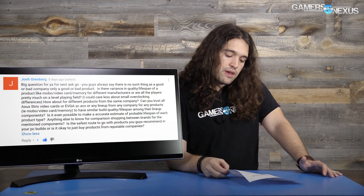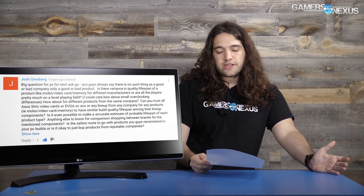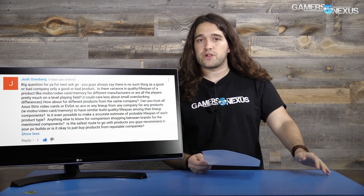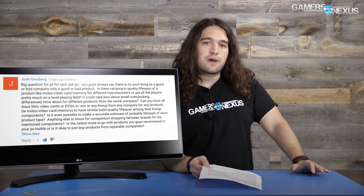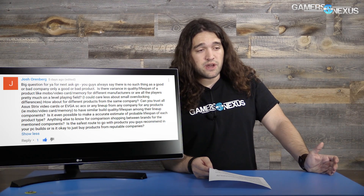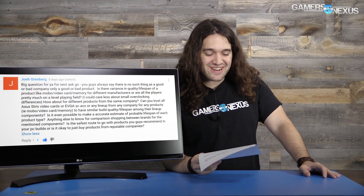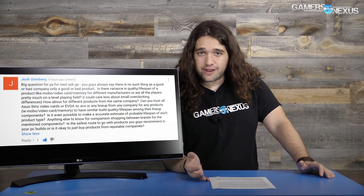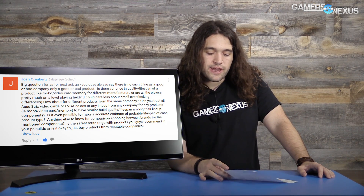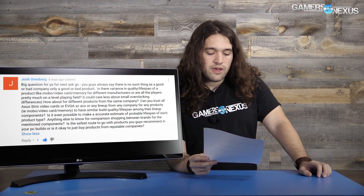Predicting actual lifespan is more of a validation lab exercise with MTBF numbers — not something media can do with limited sample sizes. On motherboards, much has moved to the CPU with integrated controllers, but power design and capacitor quality still matter. Killer networking versus Intel's solution is a good example — I've had bad experiences with Killer. Memory is more of a commodity now, especially for gaming where performance variance is minimal.